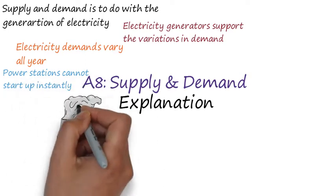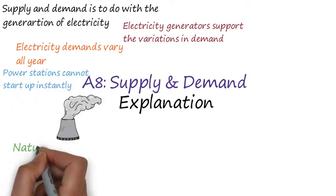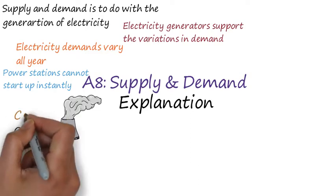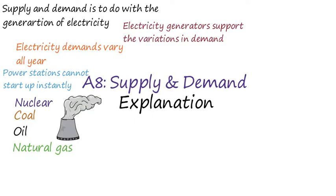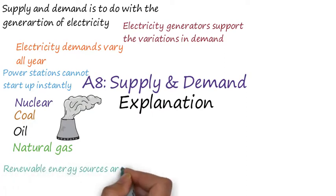Power stations cannot start up instantly. Natural gas has the lowest start up time, followed by oil, coal, and then nuclear, which takes the longest time. Renewable energy sources are not often used as they are dependent on the natural conditions of the earth, which makes them unreliable.